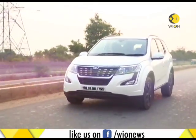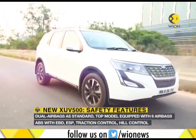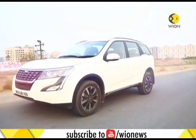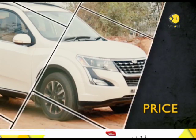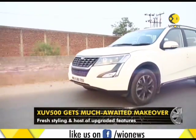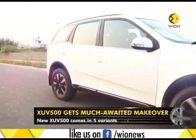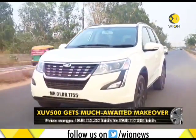In terms of safety, the 2018 Mahindra XUV 500 comes equipped with disc brakes all around, dual airbags, and ABS with EBD as standard, while the top W11 variant boasts six airbags. The new XUV 500 comes in five variants. Prices start at 12.32 lakh Indian rupees and go all the way up to 17.88 lakh Indian rupees. The SUV competes with the likes of the Hyundai Tucson, Jeep Compass, and Tata Hexa.